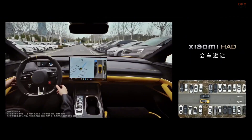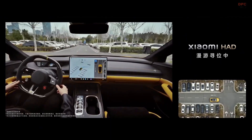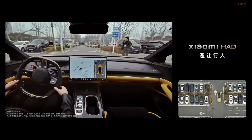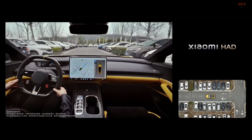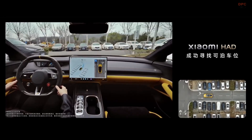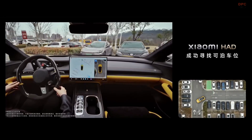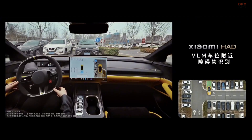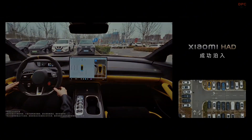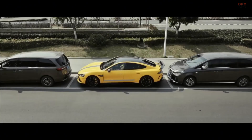What really sets the Xiaomi SU7 Ultra apart is its self-driving technology. Powered by two NVIDIA Orin X processors, the vehicle's Xiaomi Pilot Max system delivers incredibly fast decision-making. The car recognizes traffic lights, navigates busy streets, and can even handle complex urban environments.